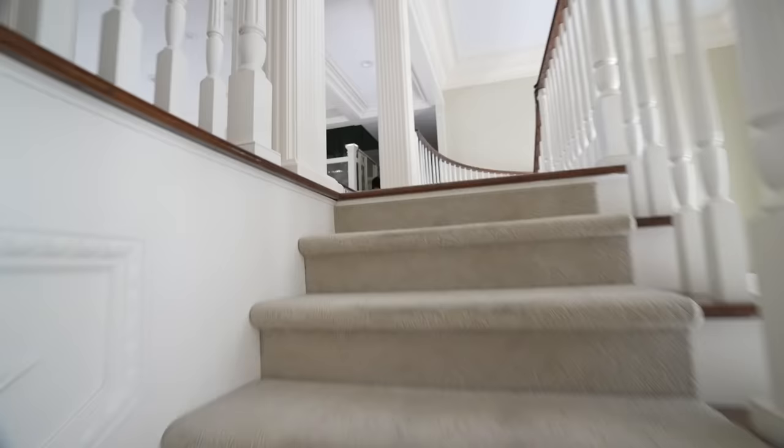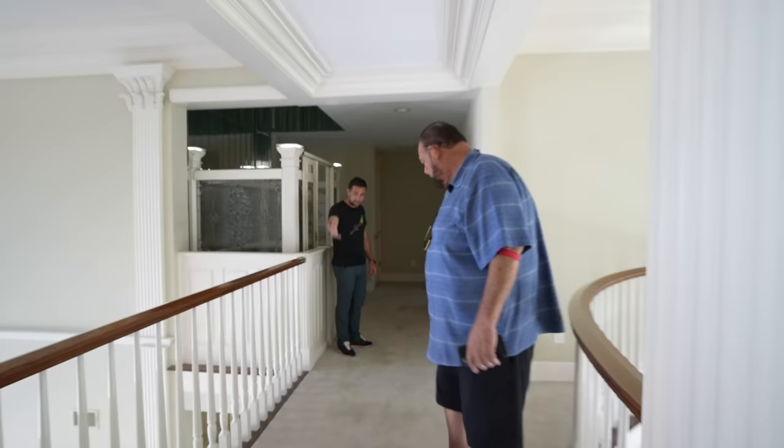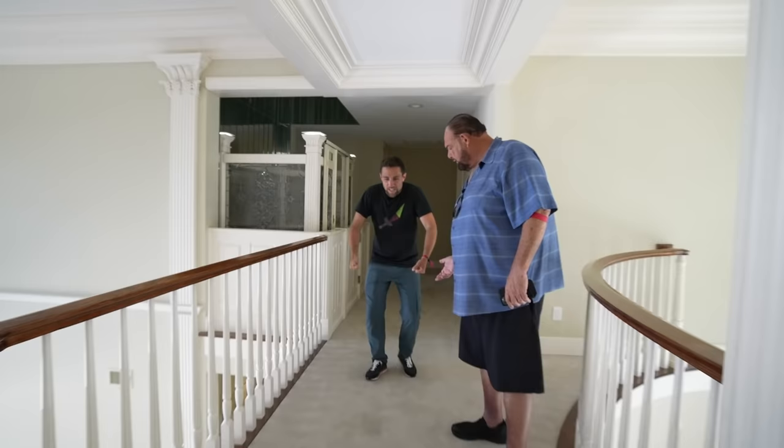You didn't even replace the carpet. No, this carpet's in great shape — I'm going to clean it. This is expensive carpet. That mark? That's from a wheelchair.